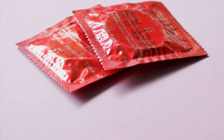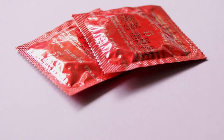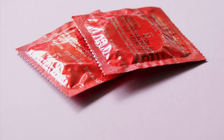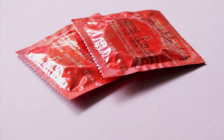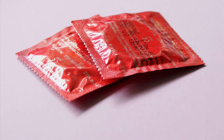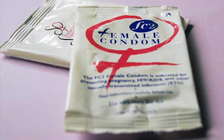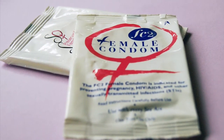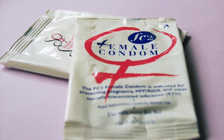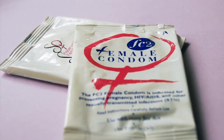Barrier methods can stop sperm from entering into the vagina. Male and female condoms are the most commonly used barrier methods. Condoms can prevent unintended pregnancy and sexually transmitted diseases such as HIV, AIDS, herpes, syphilis, and gonorrhea. Their effectiveness is 90–98% with correct and consistent use, and 79–85% as commonly used. They are easily available from supermarkets and many drugstores.